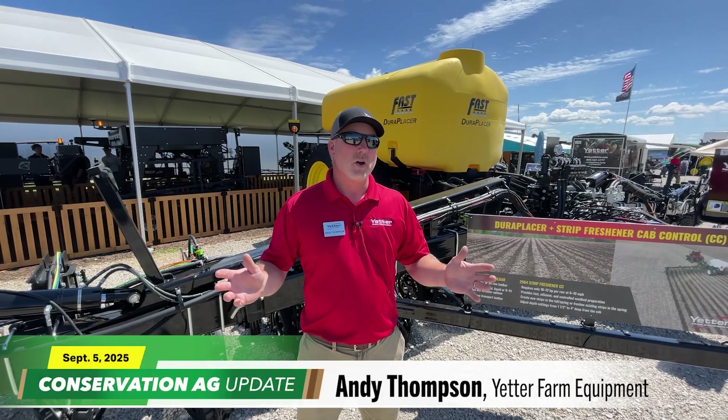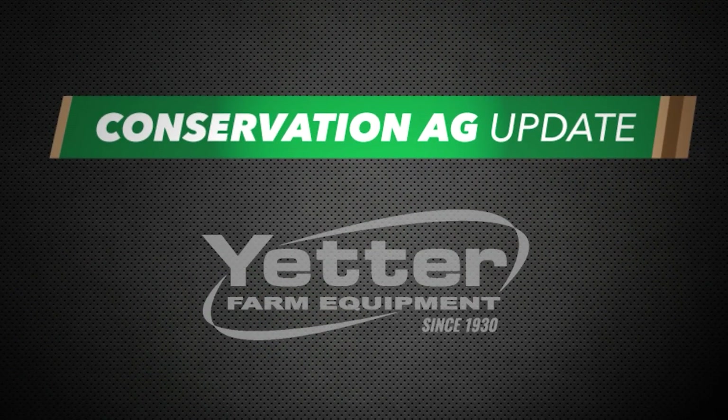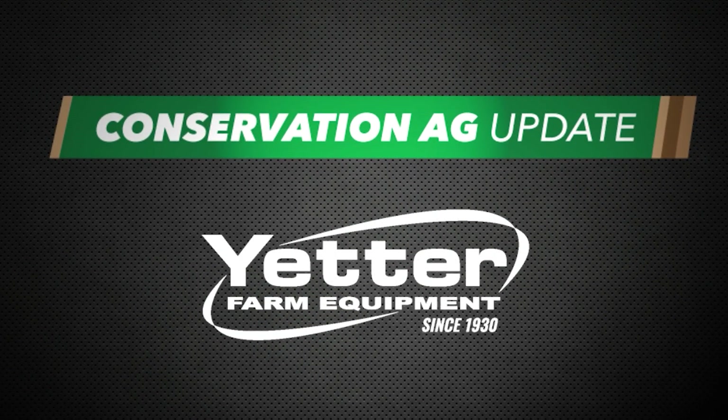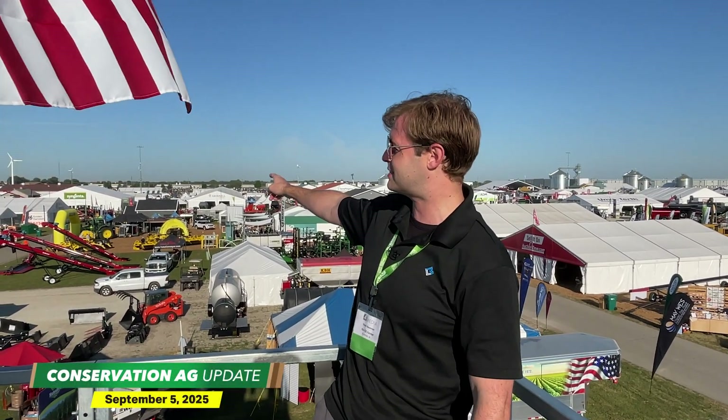I'm Andy Thompson of Yetter Farm Equipment. We're here at the Farm Progress Show. Welcome to Conservation Ag Update, brought to you by Yetter Farm Equipment. Thank you very much for that introduction, Andy Thompson. Yes, we are high atop Decatur, Illinois for this Farm Progress Show edition of Conservation Ag Update. We'll be covering a lot of ground over the next 10 minutes.